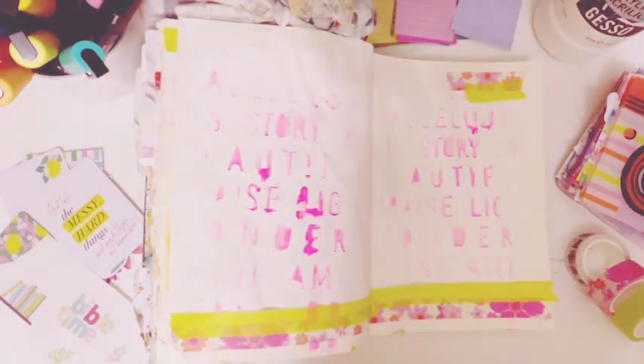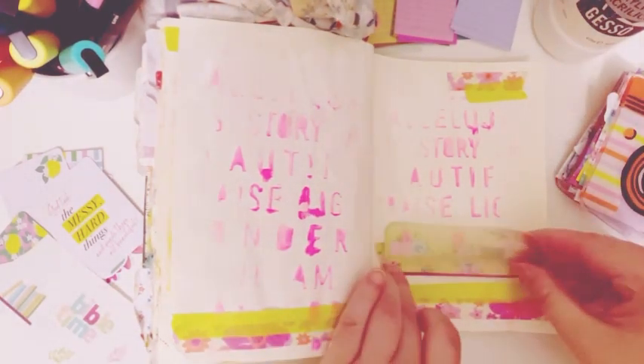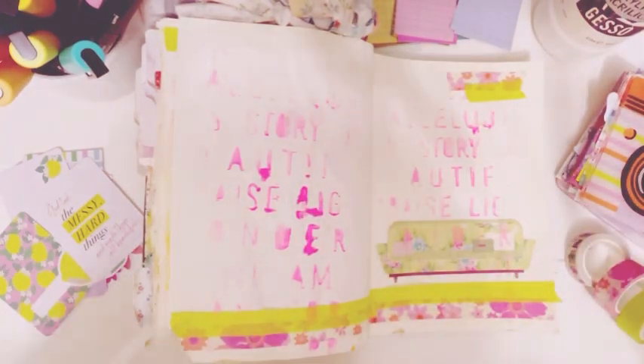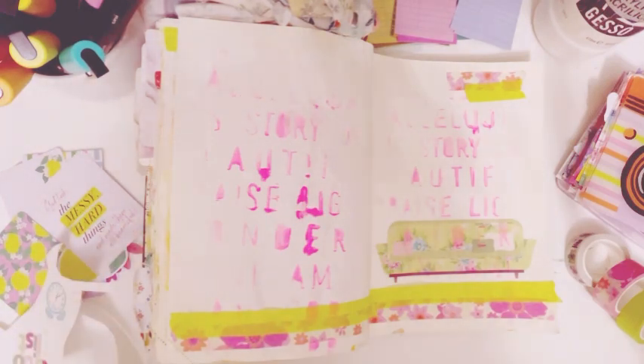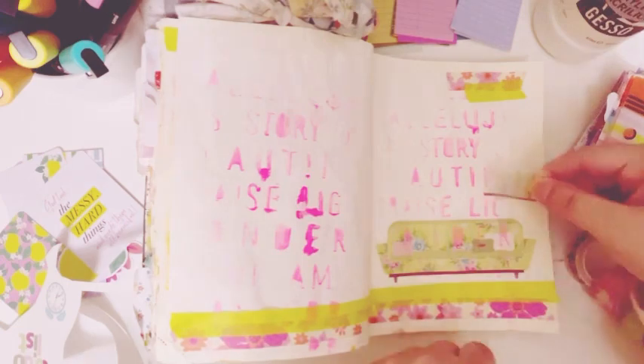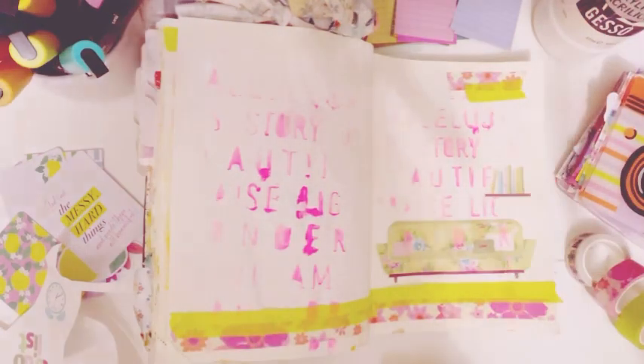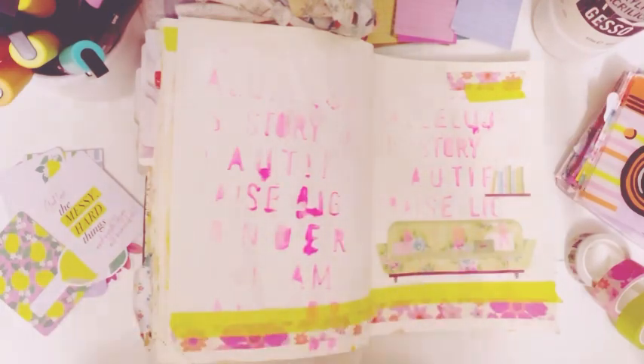The printable I'm using is by Retro Hip Mama. This is so cute — it's like a Bible study or prayer time printable. It has a little bookshelf, a little desk, and it even has little mugs and cups of tea. It's so cute.